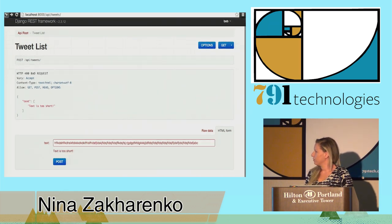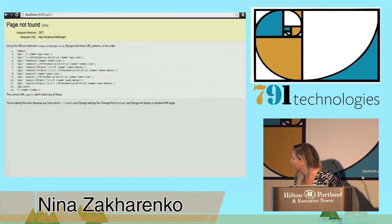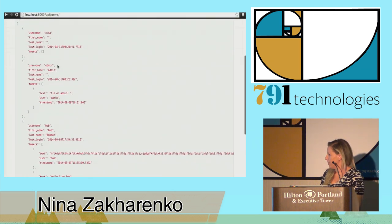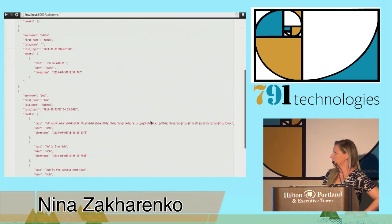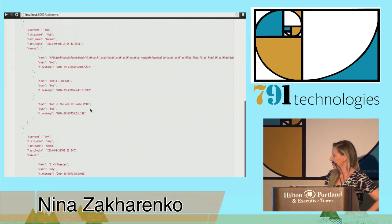Let's go back to our API route and take a quick look at our users endpoint. Here's where we get back all of our users' properties — first name, last name, username — and then a collection of all their tweets. This was super easy to create.